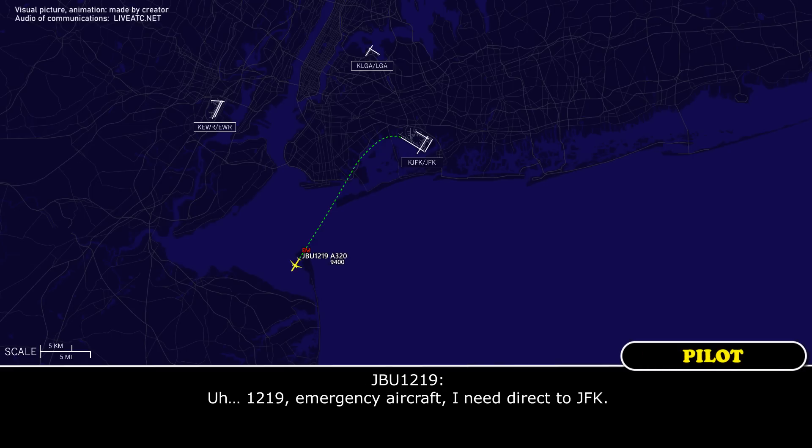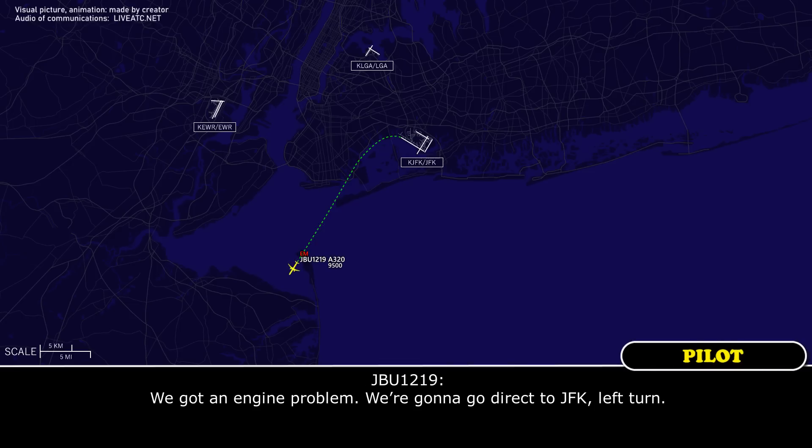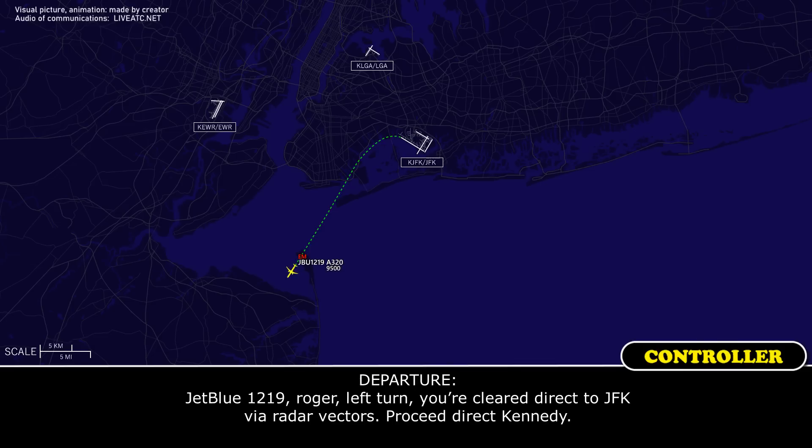1219, emergency aircraft — need direct to JFK. JetBlue 1219, everything okay? We got an engine problem, we're gonna go direct to JFK. Left turn, JetBlue 1219, roger. Left turn, your subject to JFK via radio, back to C-direct Kennedy.